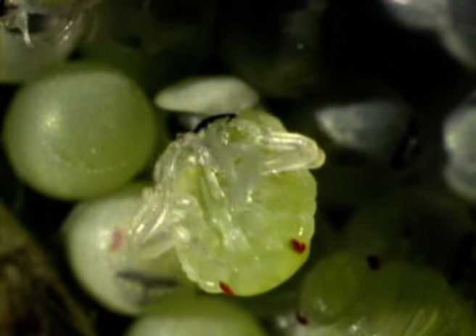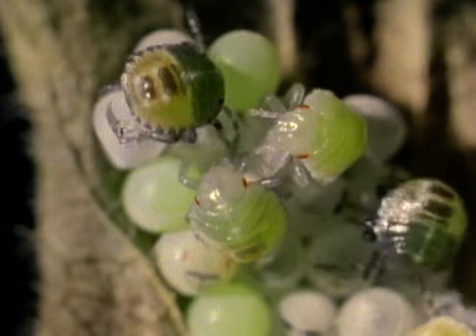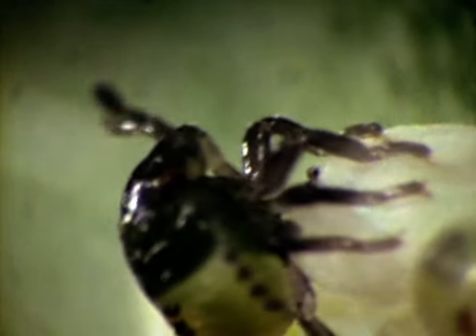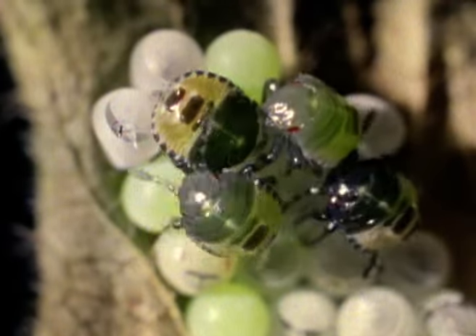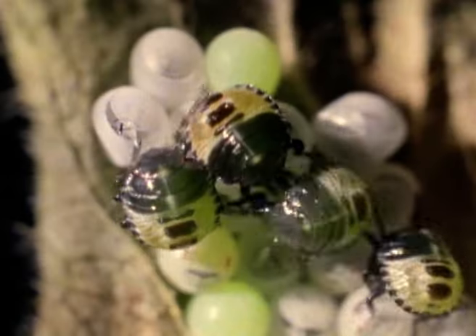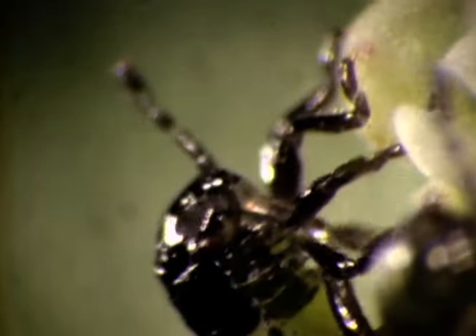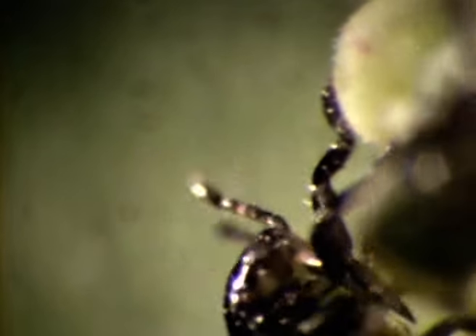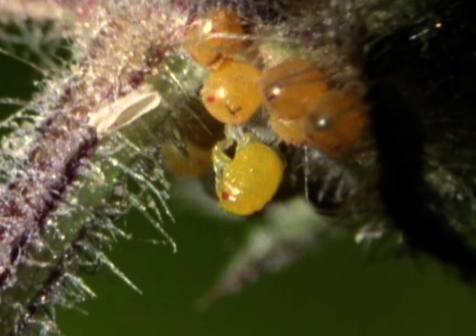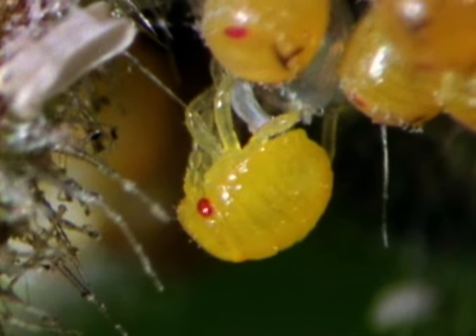Newly hatched shield bugs are soft and often brightly coloured. As their outer skin hardens, they take on darker, less obvious hues. The nymphs bear little resemblance to their parents, but they can smell foul from an early age. This is a young common green shield bug. And these are newly emerged nymphs of the black and red striped species. It's not long before they too take on a darker tone.